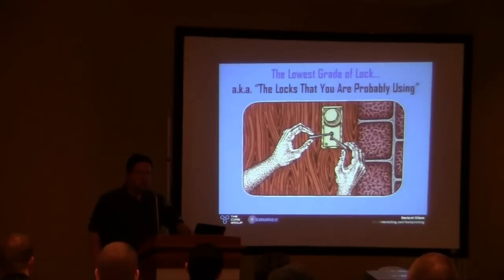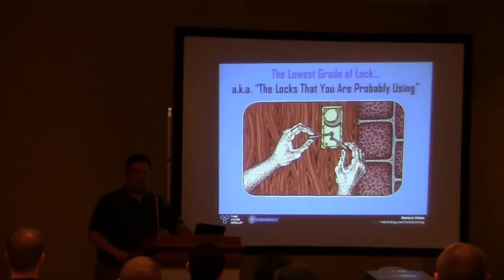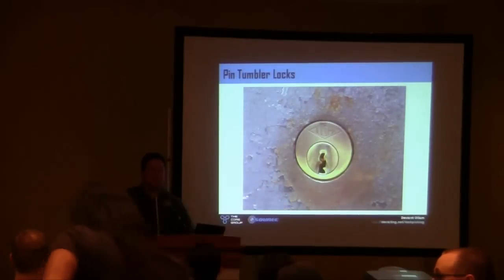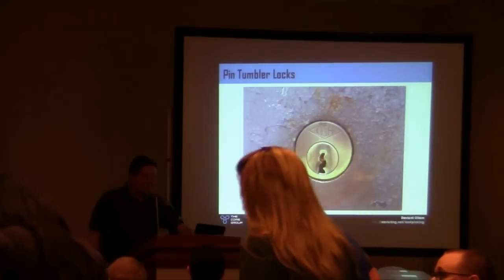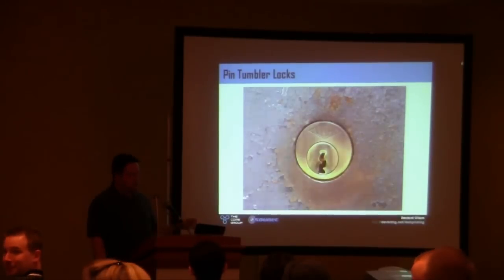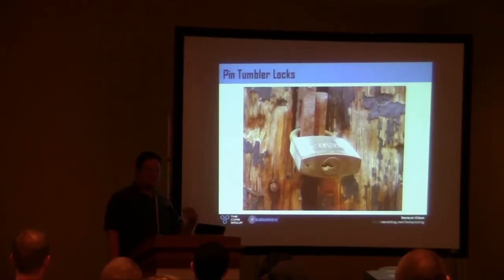There are four grades of locks, and I categorize them in different ways. The first grade is the lowest grade of lock — or the locks you are most likely using where you don't realize it. How bad are a lot of these locks, and how prevalent are they? It's pretty rotten. Most of the locks you use — whether they are deadbolts, doorknobs, or padlocks — they look very different, but they're all the same lock inside. These are all just different form factors of what's called a pin tumbler lock. Here in North America, it is the most common lock everywhere.